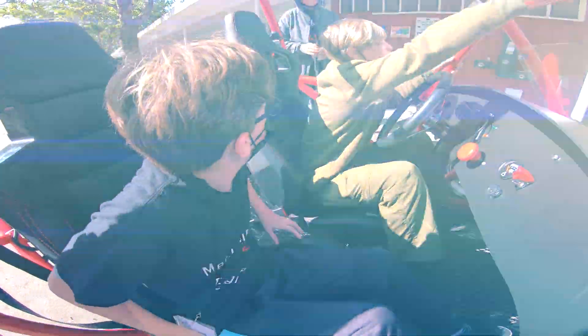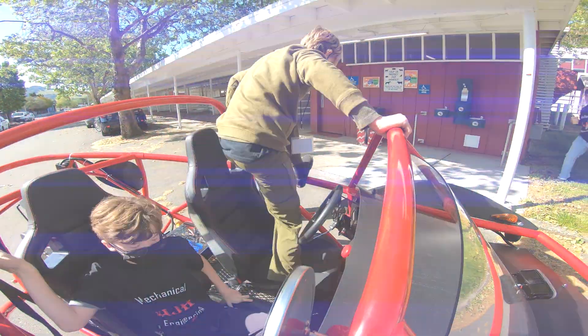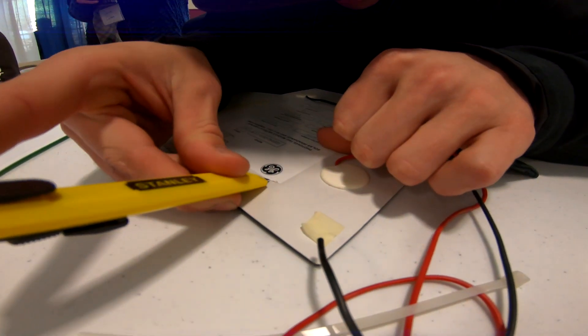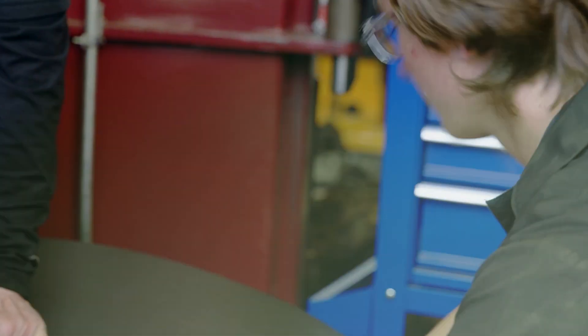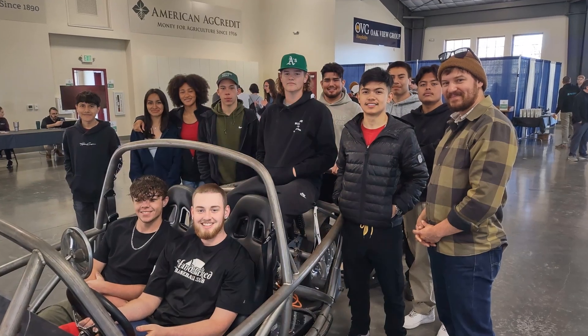We face a lot of climate change problems right now, and we need the younger generation to come up with new, creative, and innovative ideas on how to solve it. Working on projects like the EV car really gives students like me a vision of how we are going to tackle these problems.